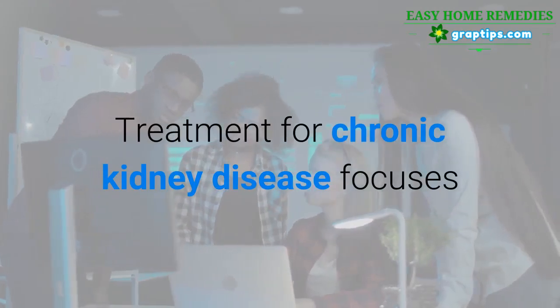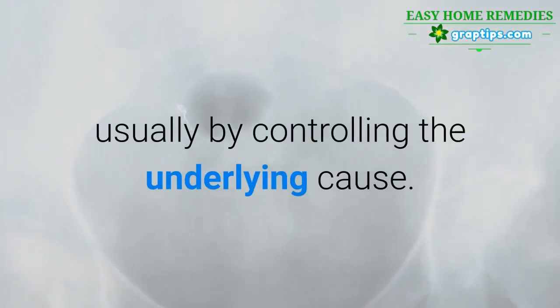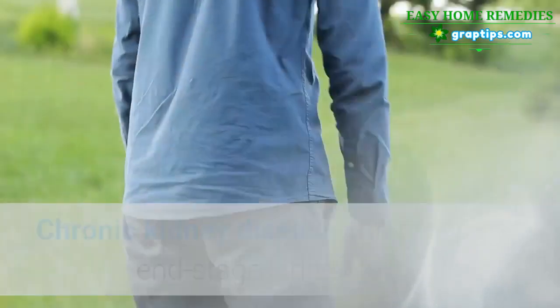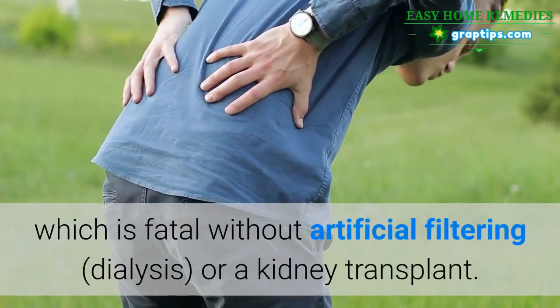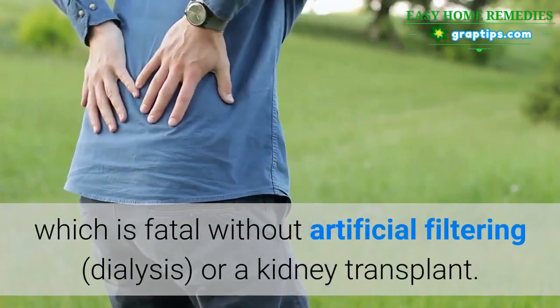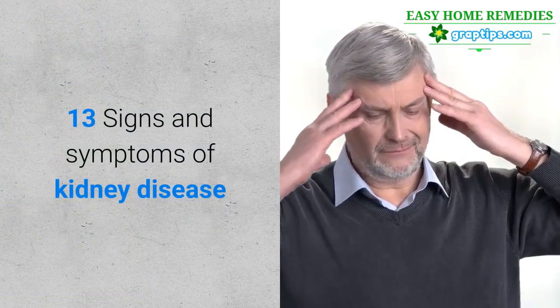Treatment for chronic kidney disease focuses on slowing the progression of the kidney damage, usually by controlling the underlying cause. Chronic kidney disease can progress to end stage kidney failure, which is fatal without artificial filtering, dialysis, or a kidney transplant.